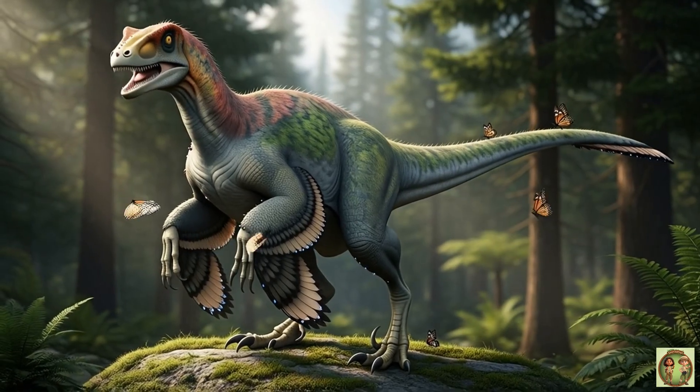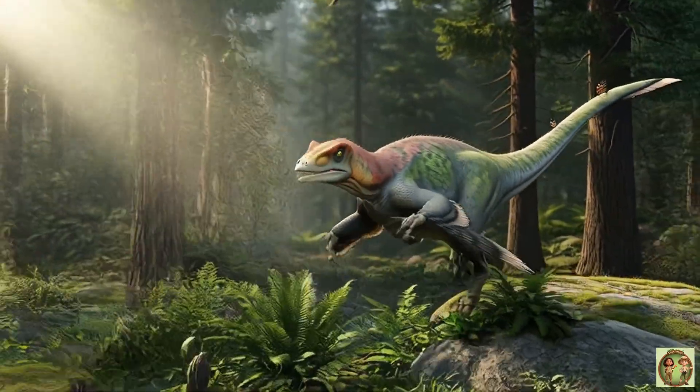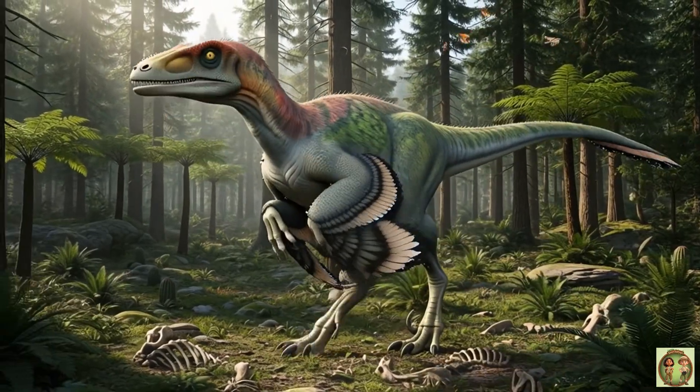Scientists think Deinonychus was super smart — maybe one of the cleverest dinos ever! Brainy and brave!